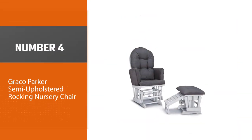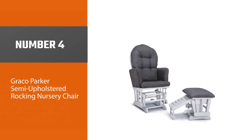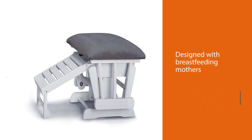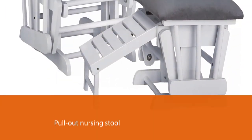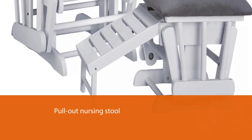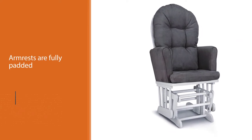Number 4: Graco Parker Semi-Upholstered Rocking Nursery Chair. This nursery glider is perfect because it was designed with breastfeeding mothers in mind. There are key features like the pull-out nursing stool that will help enhance your breastfeeding journey. The higher-than-normal armrests are fully padded and designed to help you rest your arms comfortably when nursing your baby. This chair is a great asset to make your breastfeeding journey run just a little smoother.